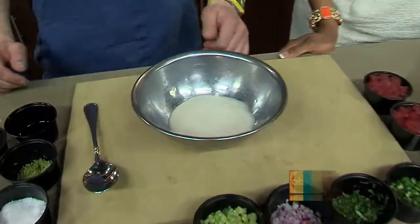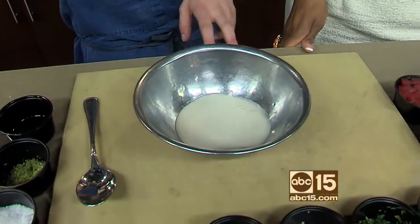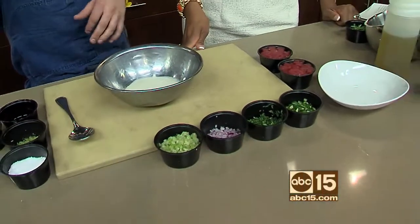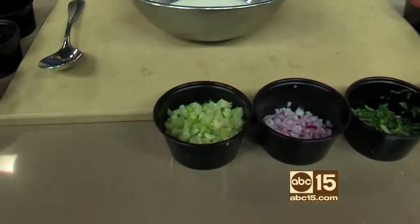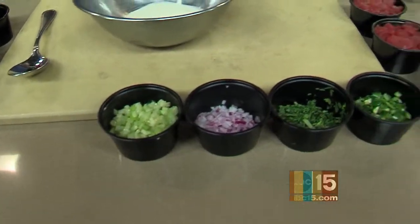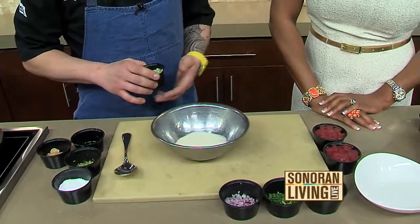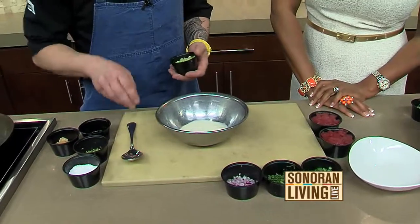So we start with a coconut serrano sauce. It's made with coconut milk, ginger, serrano peppers, and garlic, and it's reduced down and pureed together. That's our base sauce — that's where a lot of the flavor is coming from. Then there are more ingredients we need to add to give it more dimension.